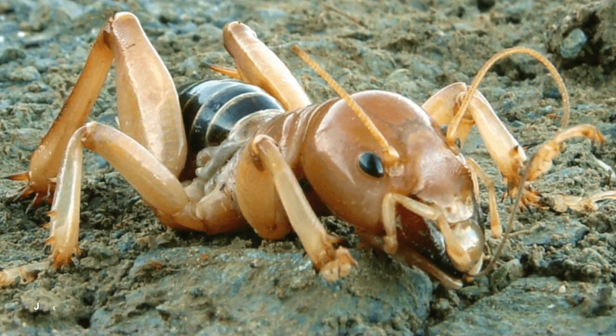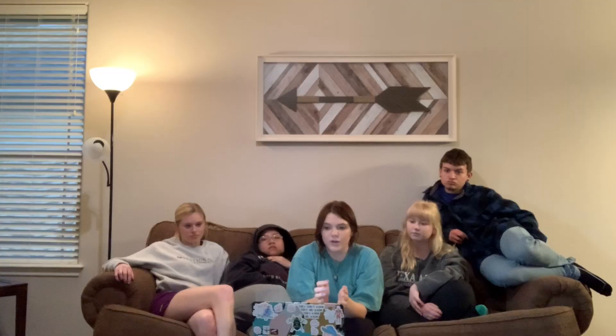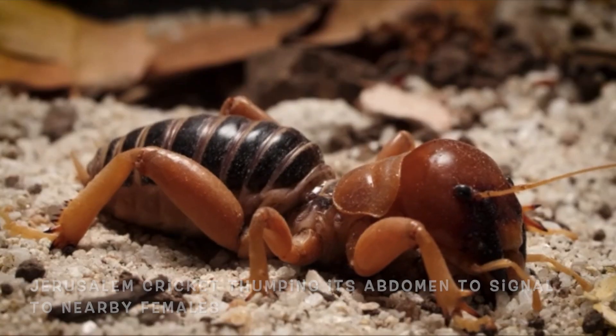This theory is based on the thumping of Jerusalem crickets, which look actually very similar to the Kulula cricket. We think that the underground females hit their bulbous abdomen against the ceiling of their burrow to signal the males that they are nearby. Similarly, number two, the males themselves will thump the ground with their legs, unlike Jerusalem crickets which use their abdomen, since the Kulula monster's abdomen is reduced in males.